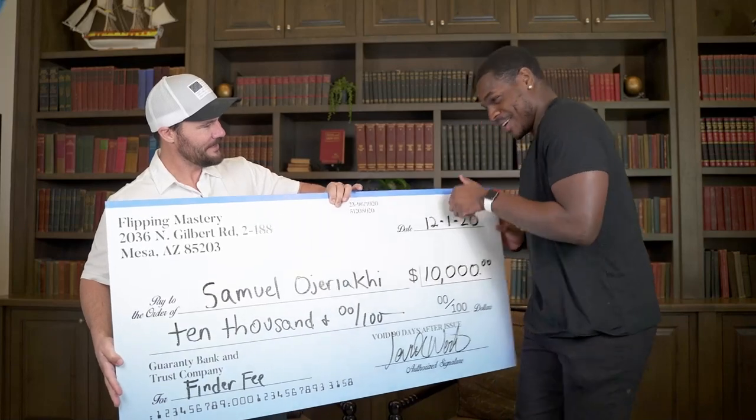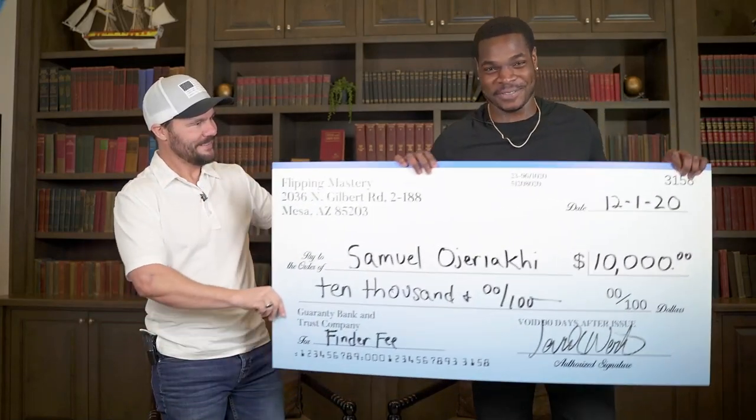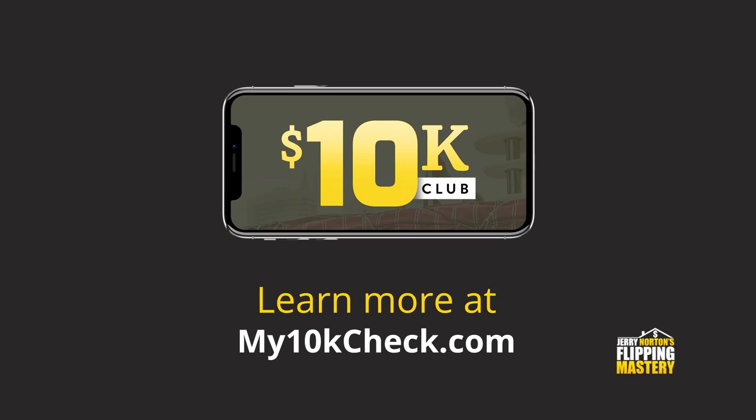This video is brought to you by 10K Club, a program that pays you $10,000 for finding ugly houses. Learn more at my10kcheck.com.